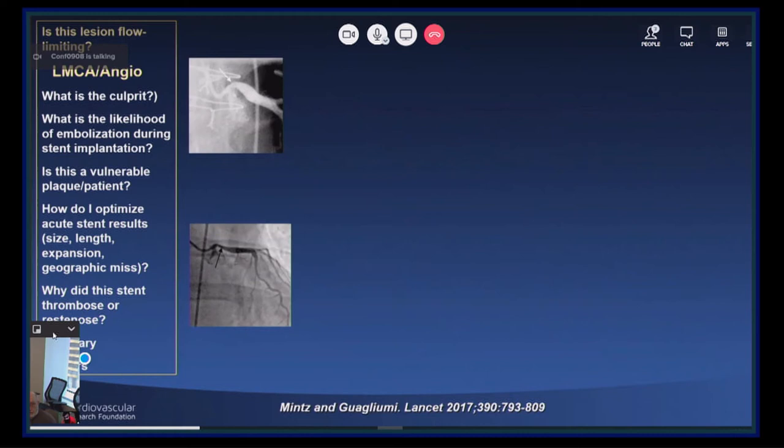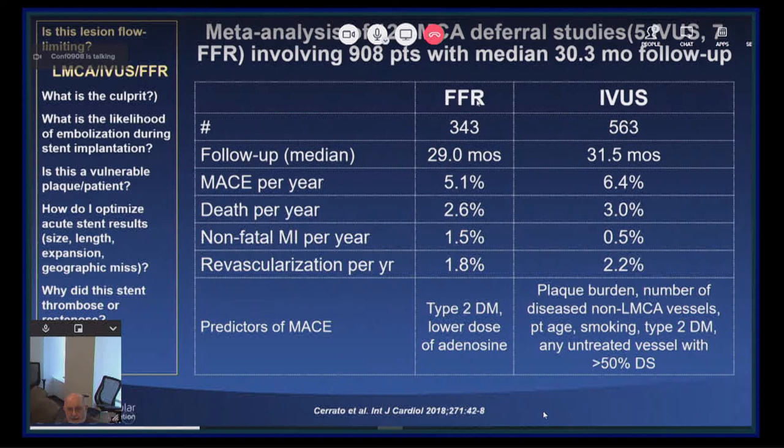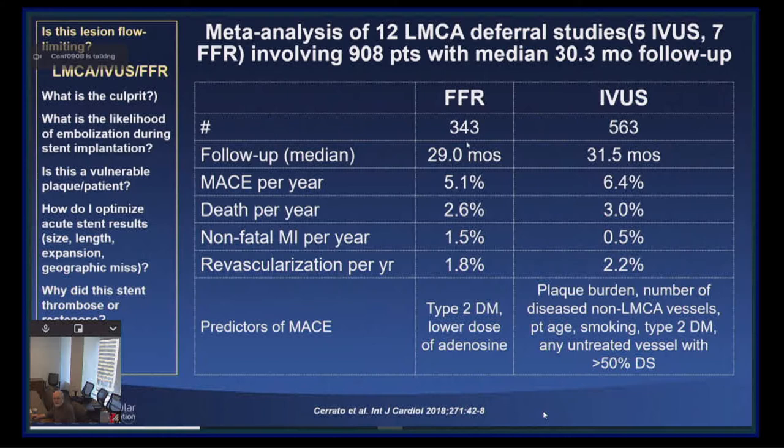Here are two examples of ostial left main lesions. The top example is a patient who had bypass surgery twice for this ostial lesion back in the 1990s. This is a patient who had pulmonary hypertension because of anomalous pulmonary venous return. And in both of these examples, IVUS showed that this is a normal left main — just an angiographic artifact.